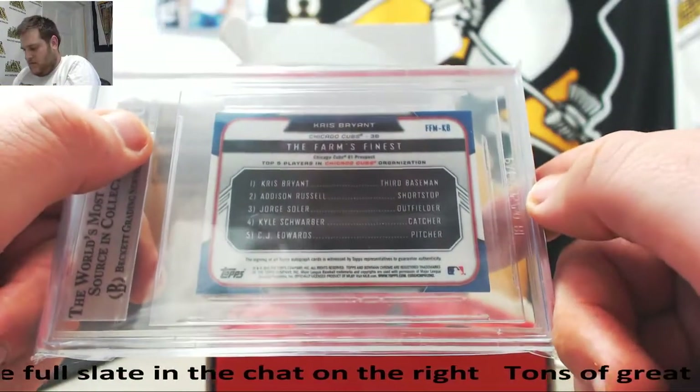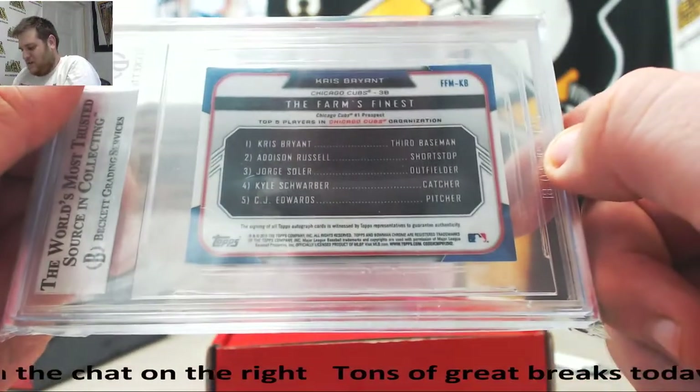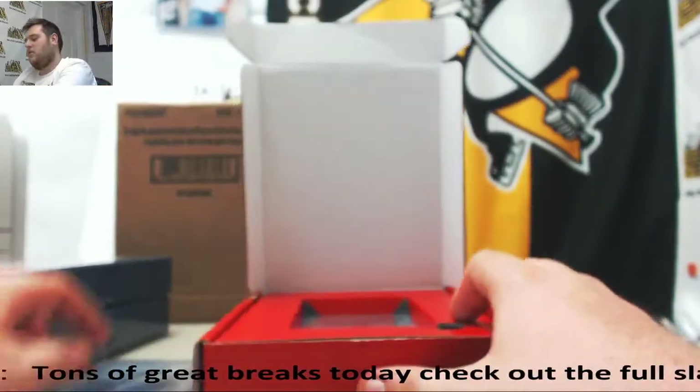Chris Bryant Auto. Top five players in the Cubs organization: Bryant, Russell, Soler, Schwarber, and Edwards. That's a pretty solid crew of minor leaguers right there. Chris Bryant — we still got one more to go.